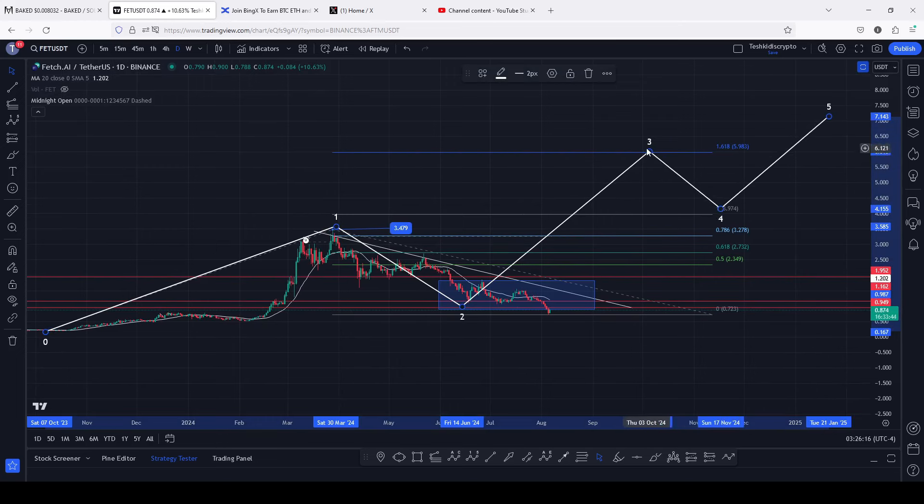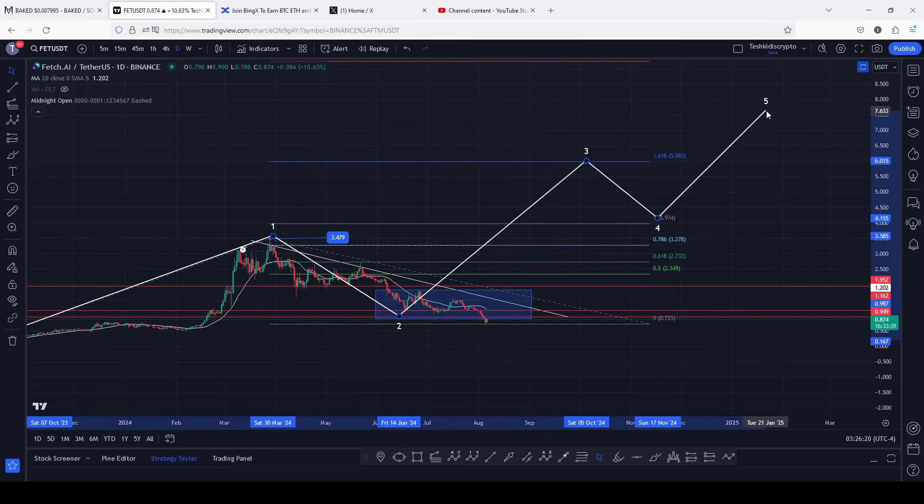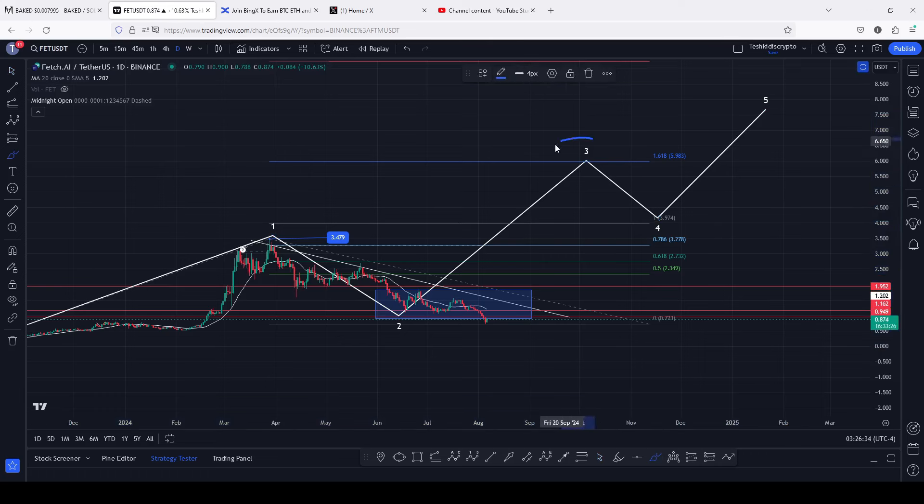Once we have a high in that Elliott Wave count three, we can expect a pullback in an Elliott Wave count four, then continue gearing up even higher in an Elliott Wave count five. If Fetch.AI is able to hit the minimum target areas in this Elliott Wave count three, based on current prices, that will be a perfect 5x to the upside. Then once you have a high in wave three and a pullback, continuing into wave five could easily get us back above the eight-dollar mark — which would be a perfect 10x to the upside. That is the reasoning behind why I'm saying we can easily see a 10x here on the Fetch.AI chart.